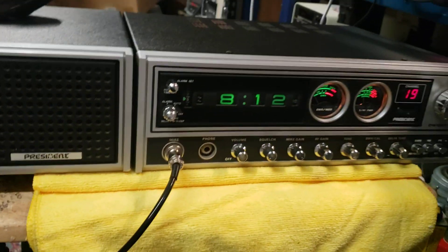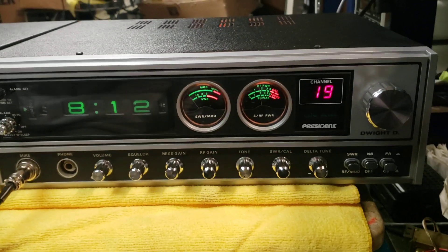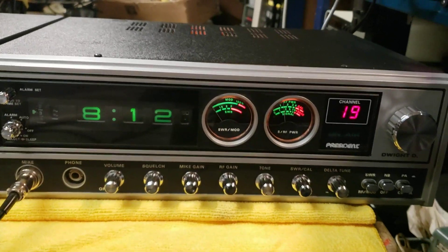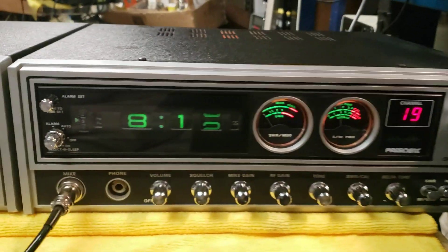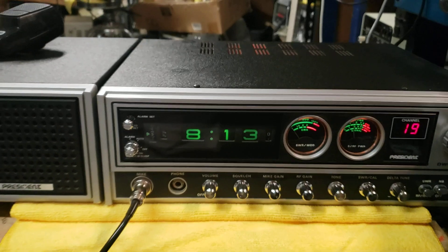I thought you guys would love it. It's been so long since I've seen one that hasn't been left on. These digital clocks fail when left running, and these are really sweet radios. This one's no exception — the clock works perfect and it was never really powered up and left running.